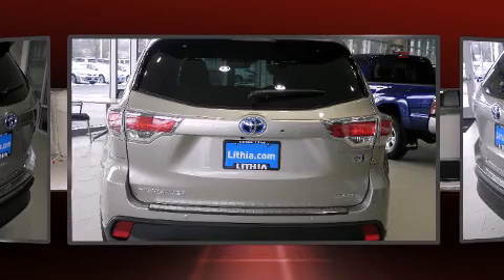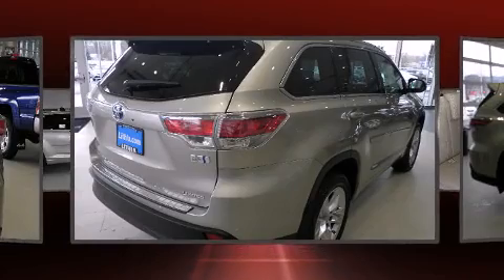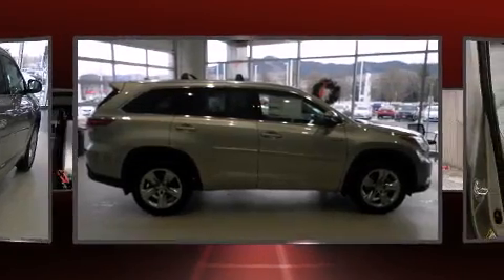Toyota prioritized fit and finish, as evidenced by power door mirrors and heated door mirrors, a power rear cargo door, rear wipers, and seat memory.